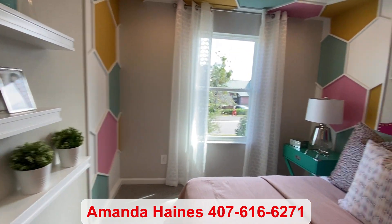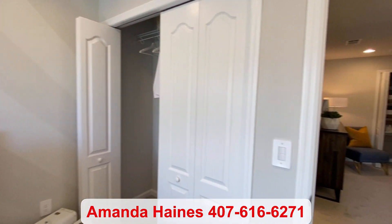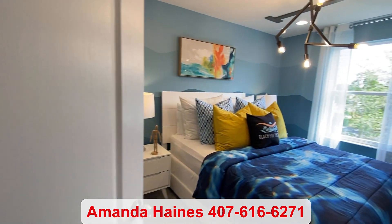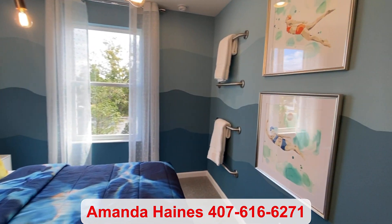My name is Amanda Haynes. My phone number is 407-616-6271. I hope you've enjoyed my video tour and I look forward to talking to you soon. Have a good day.